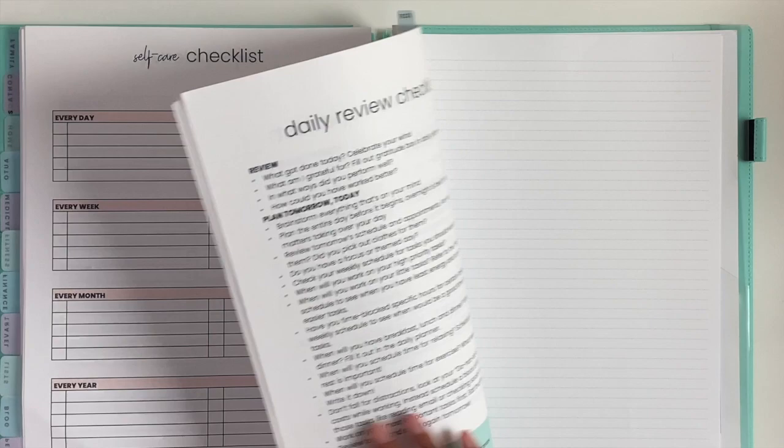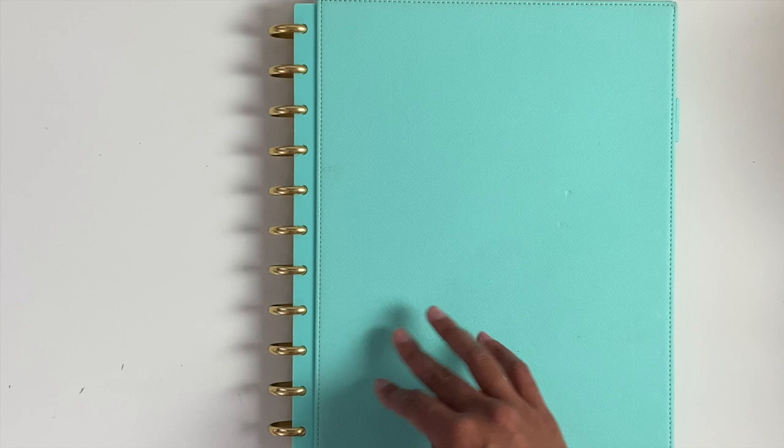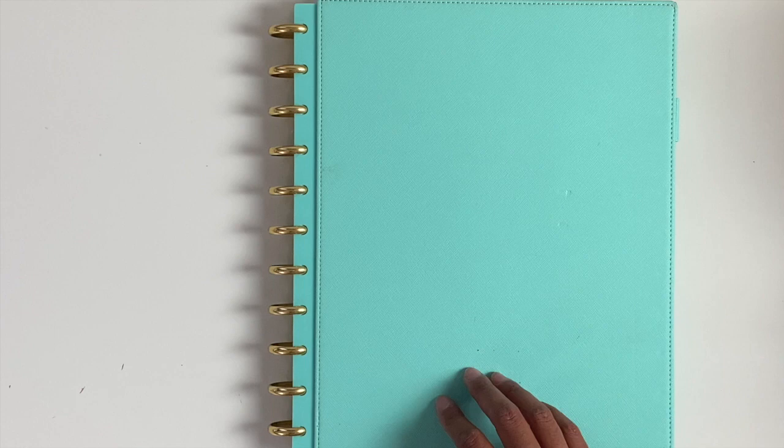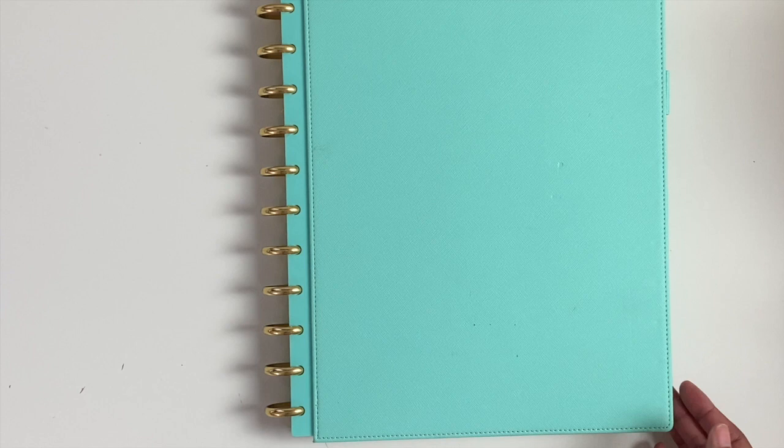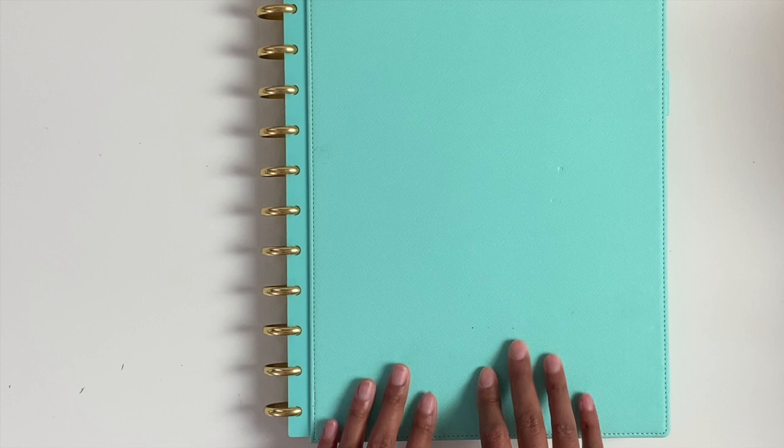So yeah, that is my home management binder. Again, this is a lot to set up and fill out, but once you have it all set up, it's so nice to just have everything all in one place where whenever you need something for your family, your home, car, or medical — any information you may need will be in here. It's just nice having it all right here.